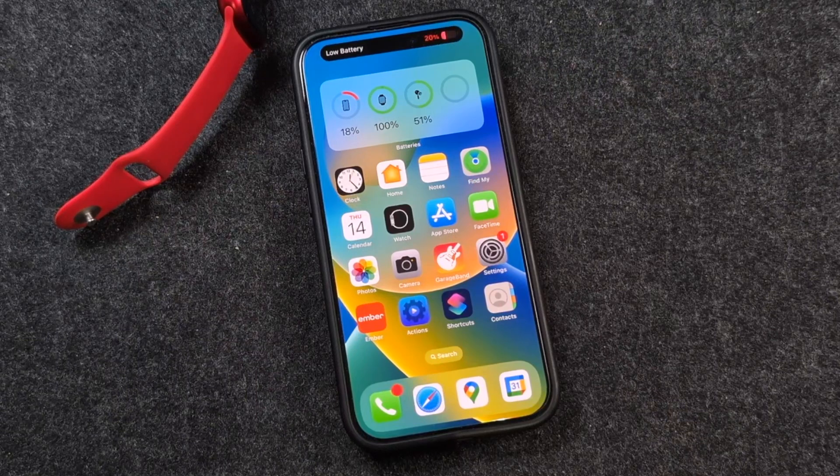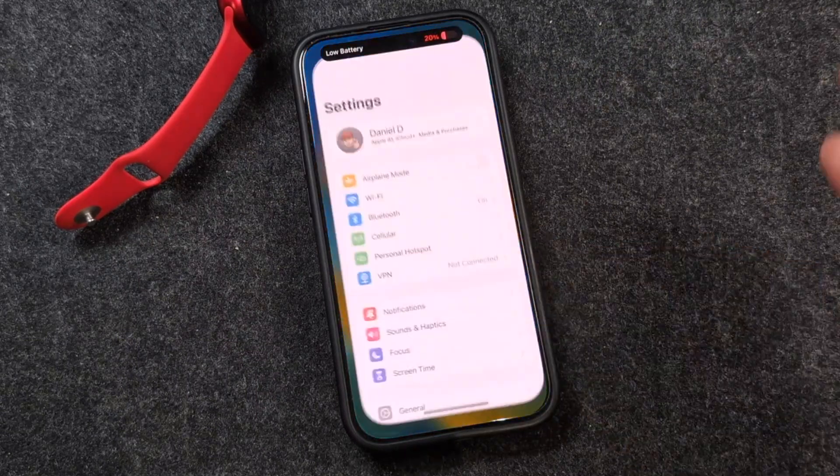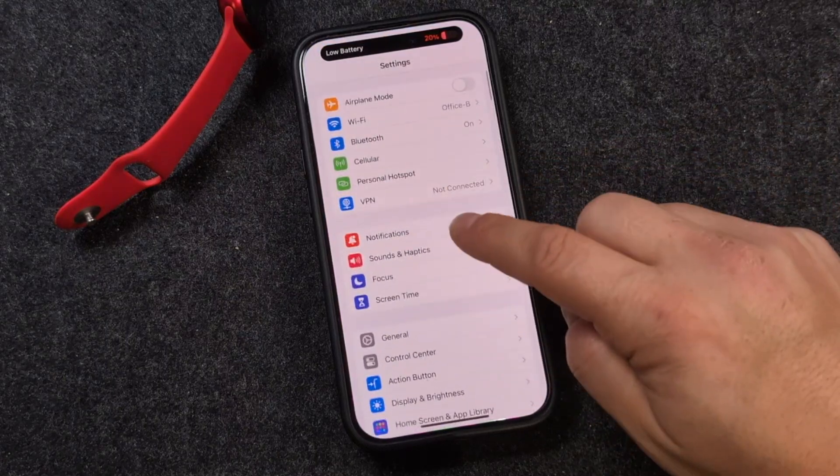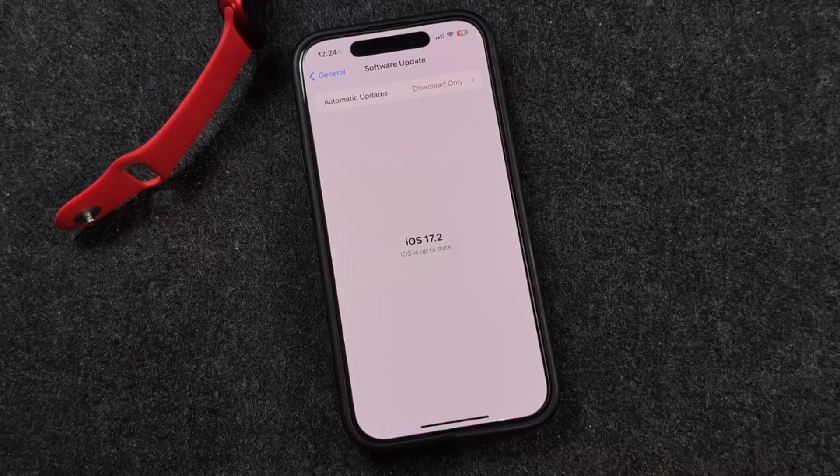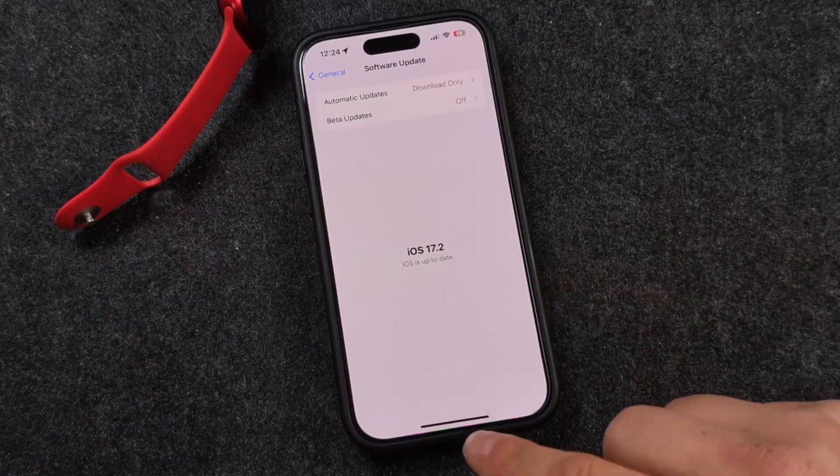Hey everyone, welcome back. This is Dan from DHTV and today I'm going to be showing you how to update your iPhone 15, 15 Pro, 15 Pro Max or older to iOS 17.2 and get the Journals app. Let's get started.